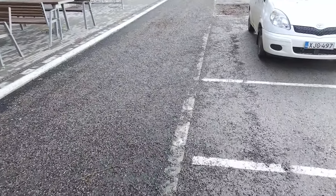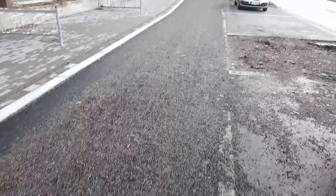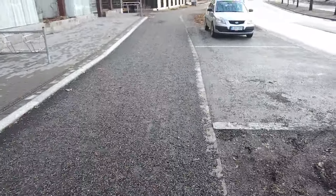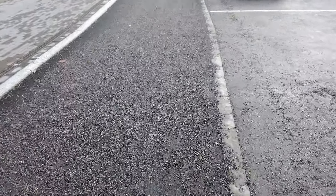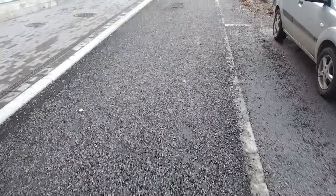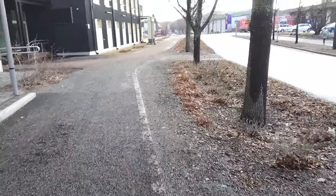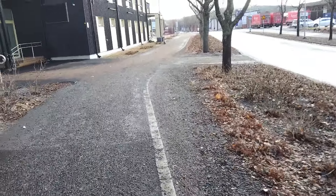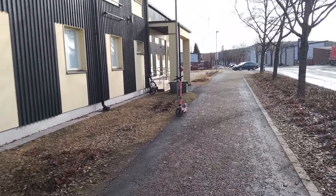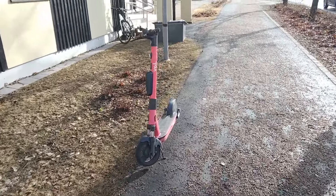These little stones were put down during winter because roads get very slippery. Now they are removing those stones to get ready for summer. Summer is a very beautiful season in Finland — it really is a wonderful time here.